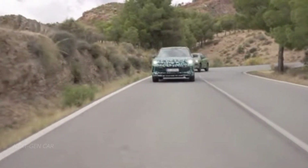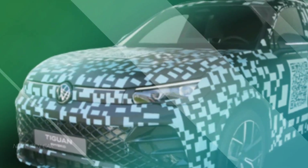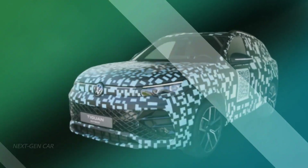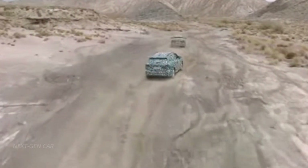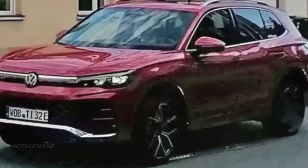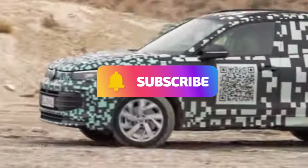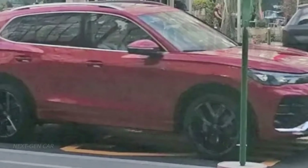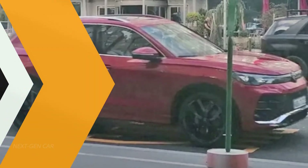Hey there, car enthusiasts! Get ready to feast your eyes on some exciting news in the automotive world. We've got the scoop on the uncamouflaged 2024 Volkswagen Tiguan, and trust us, it's a game-changer. Before we dive into all the juicy details, make sure you hit that subscribe button, give us a thumbs up, and share this video with your fellow car aficionados. You won't want to miss any updates from our channel.